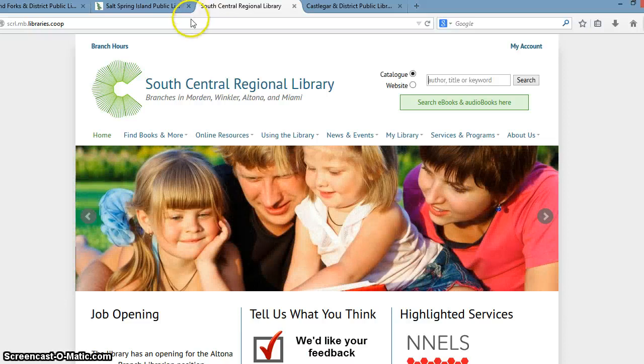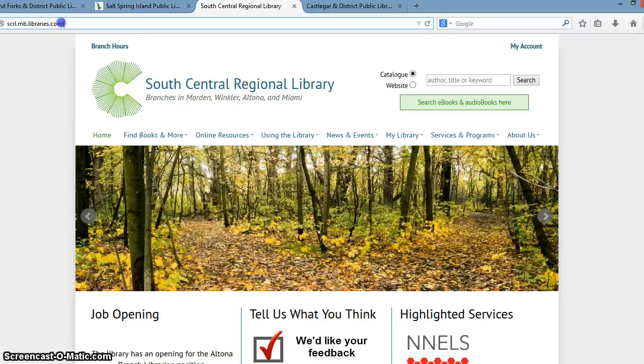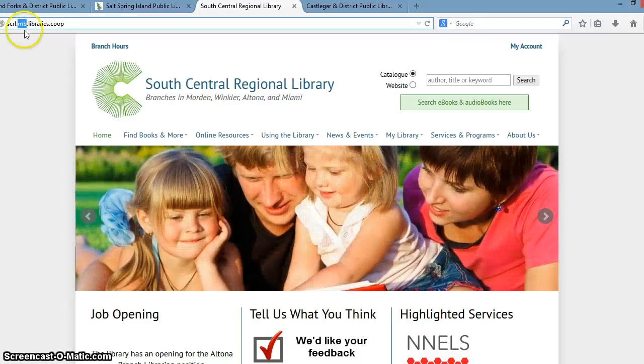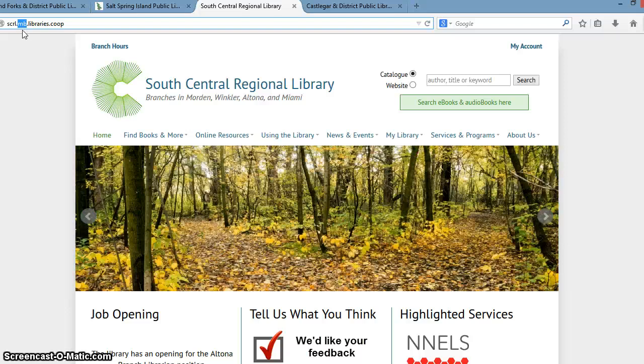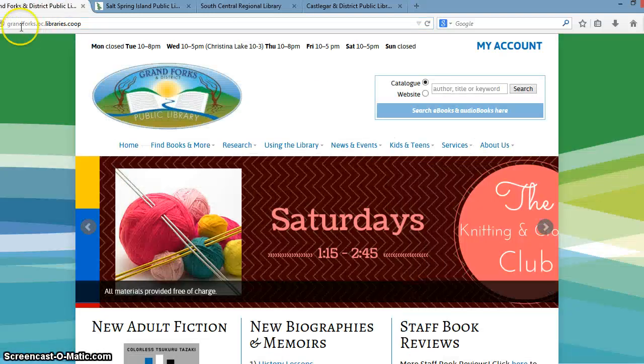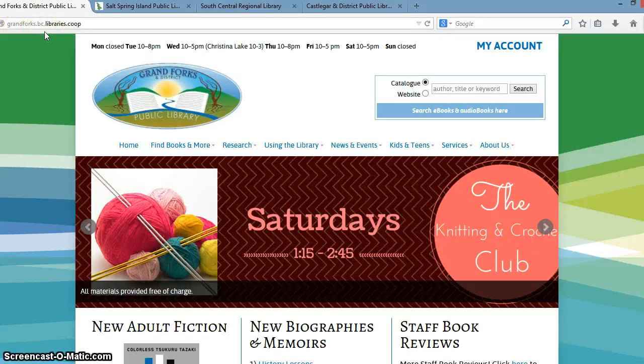At the top of the page, you'll see the library website address. All of the library websites share a similar website address — they all end with libraries.coop. And depending on their province, they will have a different abbreviation for their province. In this case, we have MB for Manitoba, and then the library system name or abbreviation, so we have scrl.mb.libraries.coop. If I go back to Grand Forks, because they are a BC library, we have grandforks.bc.libraries.coop.